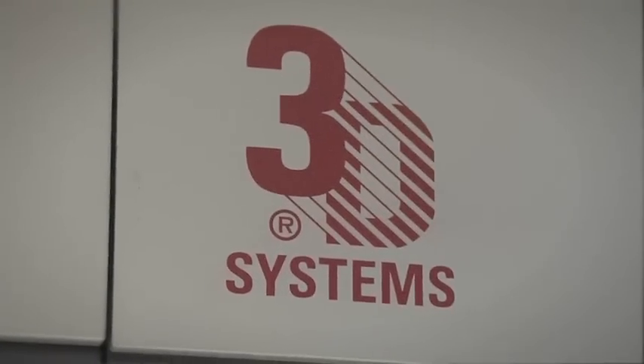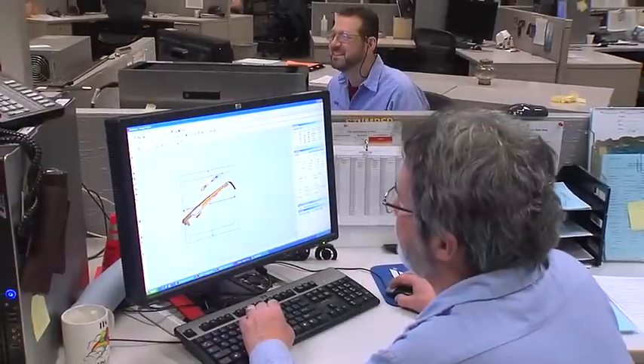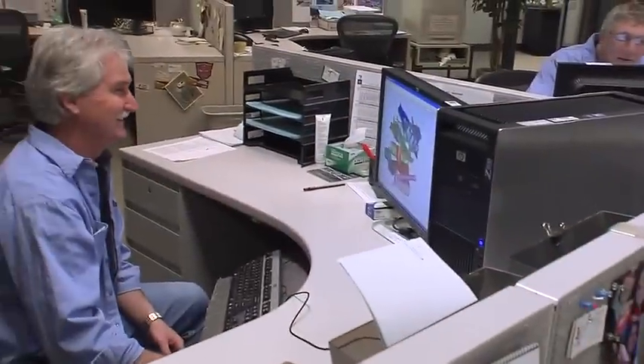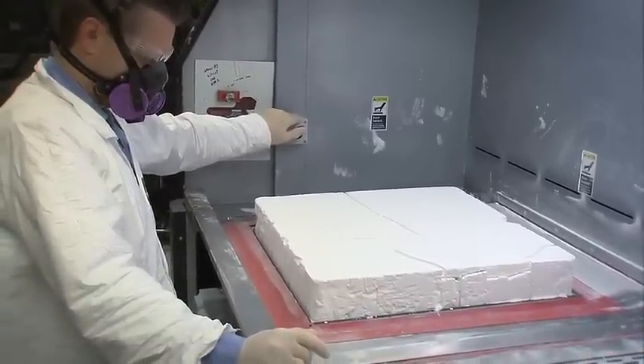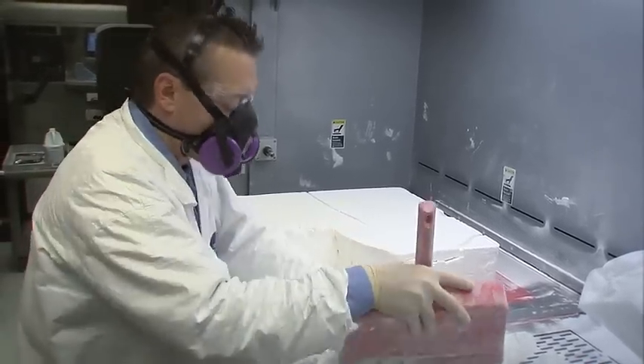We are actually a beta site testing facility for 3D Systems. They find different machine changes they want to incorporate to continue to increase quality, reduce lead time, and build it faster — and we are the first ones they come to. By being a beta tester, that gives us a leading edge over our competition, and we have done real well with it.